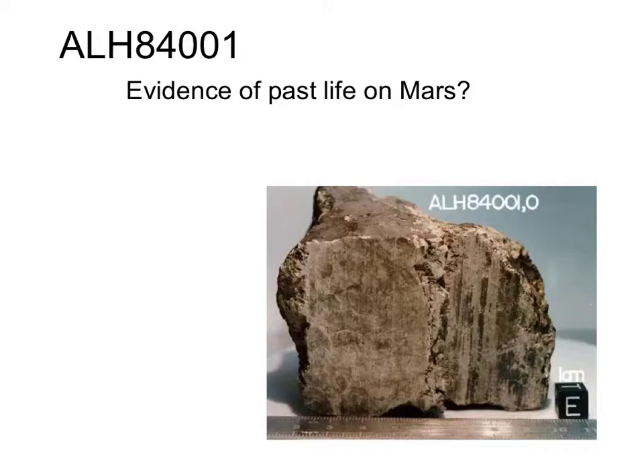There was a quiz on this material. For Thursday there's going to be a quiz on the Viking biology experiments, but yeah, there was a quiz on this as well.